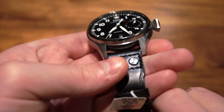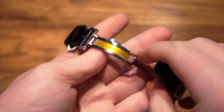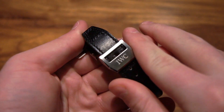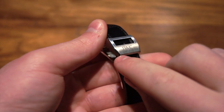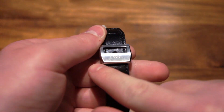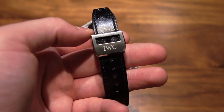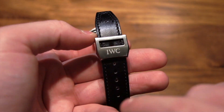Now moving on to a wrist shot — it has an IWC deploying clasp, and their deploying clasps are second to none. I really like how they do them; I love how they're finished so well, with a nice bevel right there. A lot of watches just make an okay-looking deploying clasp, but IWC really finishes it just like the watch itself, and I really like that.